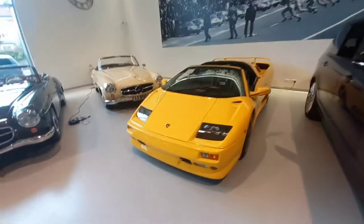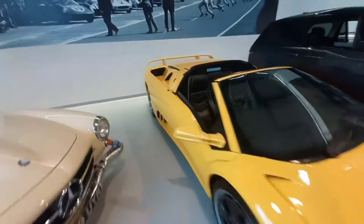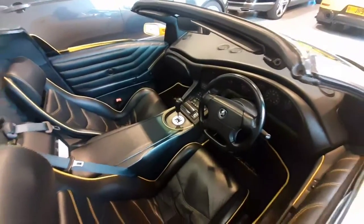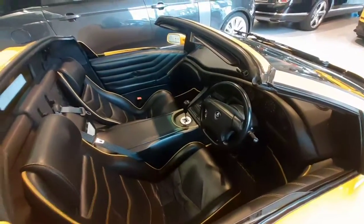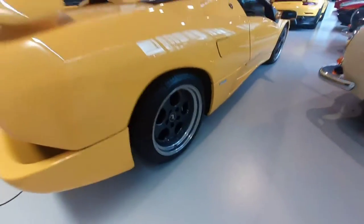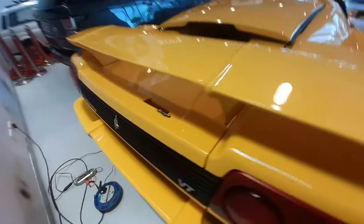He also got a Lamborghini Diablo — back in the 90s. Gated manual as well. Oh man. I don't know if I like these OEM stock wheels. It's a Diablo VT Roadster.